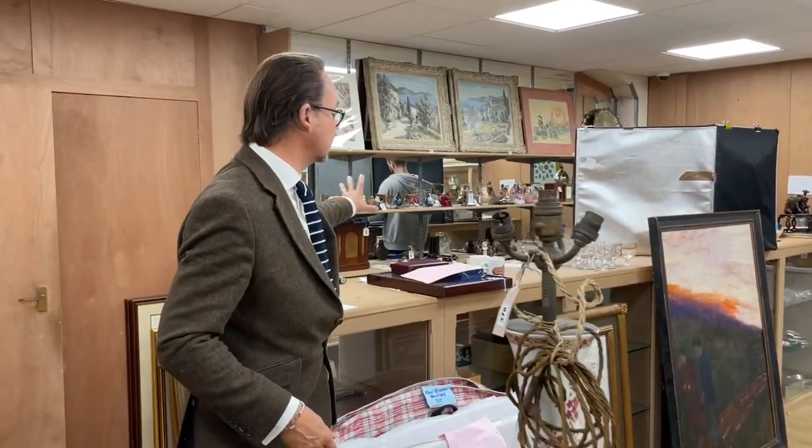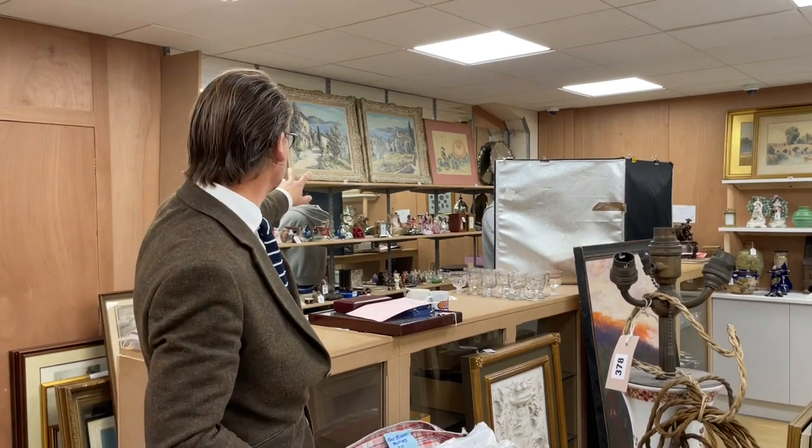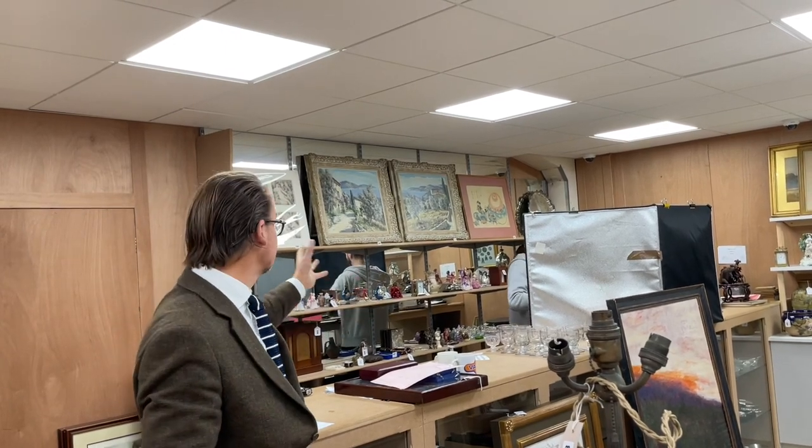Elsewhere, lots of lovely little knick-knacks and collectibles over the back. Two oils by Lucien Potronat, who specialised in those sort of Côte d'Azur scenes — lots 1589 and 1590, estimates around about £250 to £300 a piece.